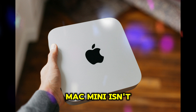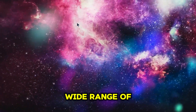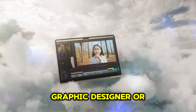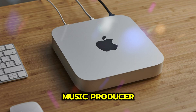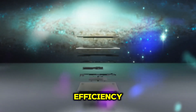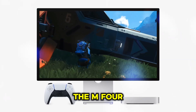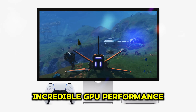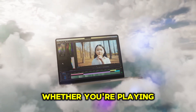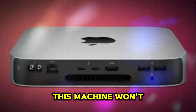The M4 Mac Mini isn't just for one type of user — it's a versatile machine that caters to a wide range of needs. Creatives such as video editors, graphic designers, and music producers will find it an obvious choice, with its power and efficiency making it the ultimate tool for creative workflows. Gamers will appreciate the incredible GPU performance, allowing lag-free 4K gaming whether you're playing AAA titles or exploring Apple Arcade.